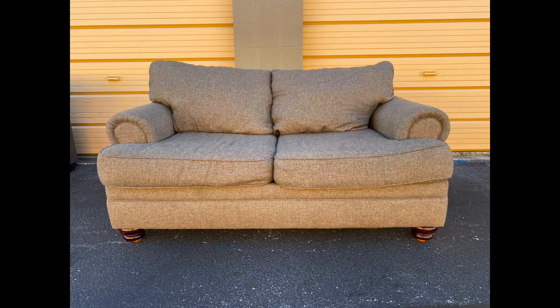This one I got for $30 and I sold it for $100.